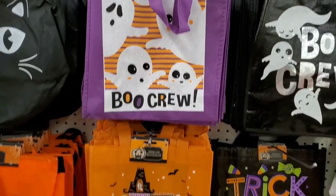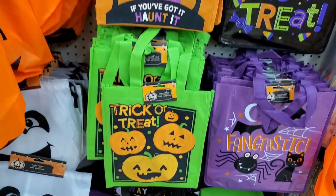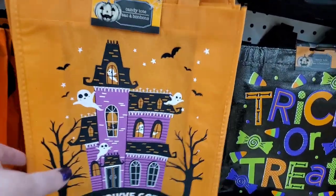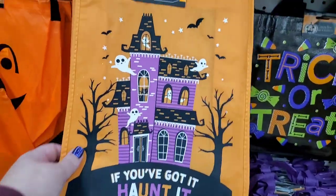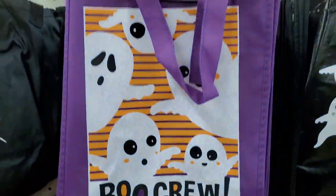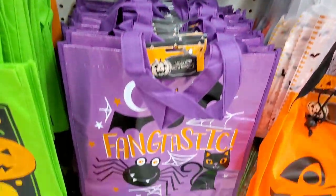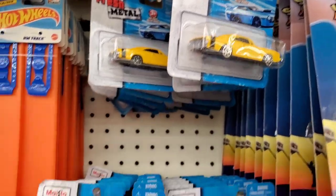These totes are super cute for last-minute trick-or-treaters. One says 'Trick or Treat,' another says 'If You've Got It, Haunt It,' and one says 'Boo Crew.' They're not huge but so adorable. They also have bigger metallic ones I've seen before.